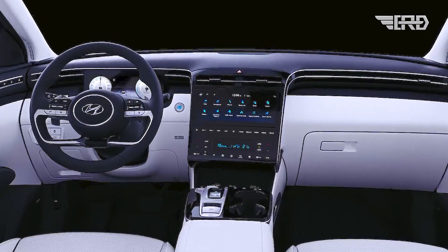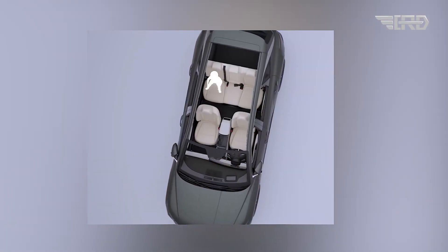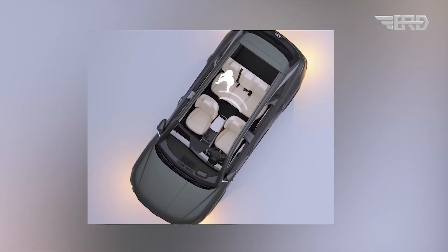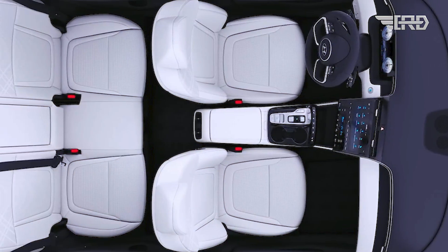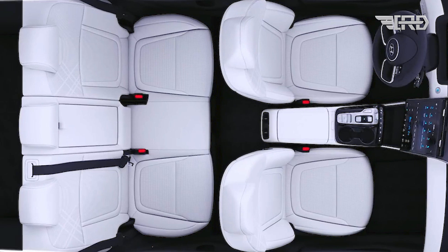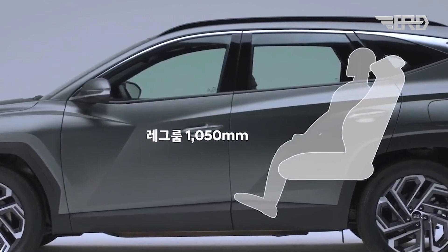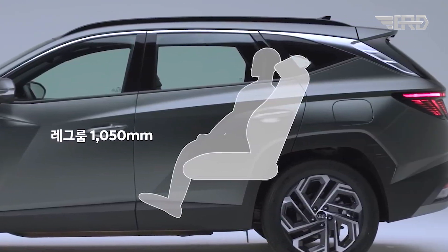Enhancements also extend to the cabin's acoustic environment, with Hyundai incorporating double laminated glass from the windshield to the front doors. The front axle now features two-stage dampers for improved performance, along with a more substantial floor carpet. Additionally, extra noise insulation materials are strategically placed in the front wheel guard, the lower section of the driver's seat, and the B and C pillars, contributing to a quieter driving experience.